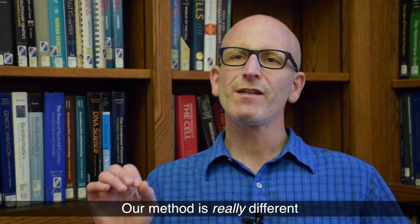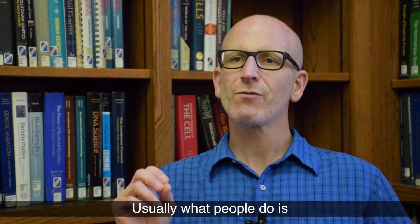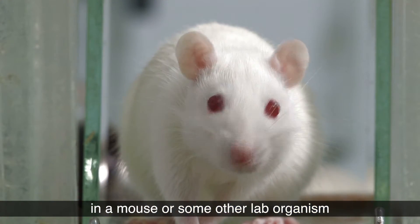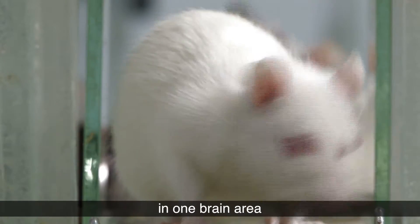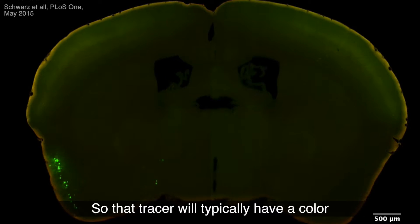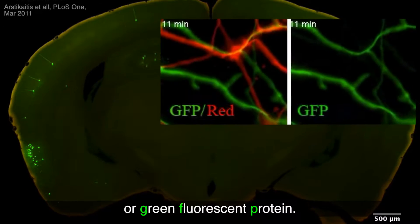Our method is really different from the usual methods that people use to map out brain wiring. Usually what people do is, in a mouse or some other lab organism, they inject some kind of a tracer in one brain area and that tracer spreads to other brain areas. That tracer will typically have a color — a common way to do it these days is with something called GFP, or green fluorescent protein.